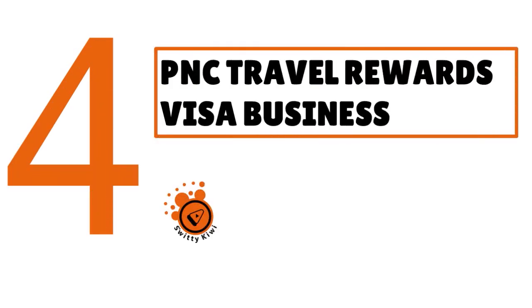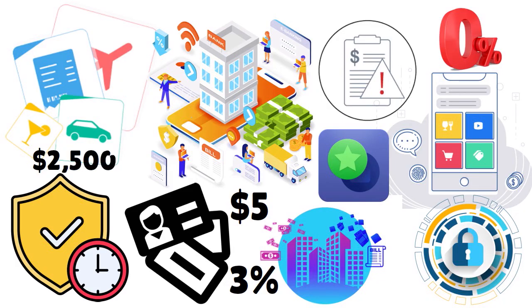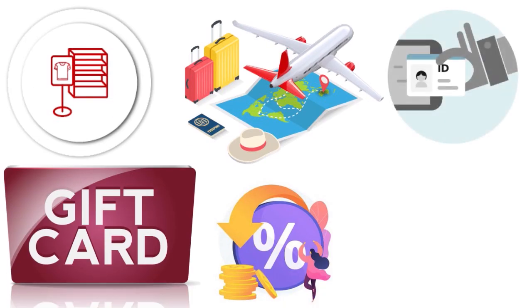Now let me talk about the PNC Travel Rewards Visa Business — here's another wonderful card. The APR goes from 10.99% to 19.99%. You have double miles on your first $2,500 in eligible net purchases. The card has no annual fee and no foreign transaction fees. This is essentially a business travel rewards credit card. You can earn two miles per dollar on the first $2,500 in purchases and one mile per dollar on all purchases after that. Benefits include extended warranty coverage and purchase protection against theft and damage.